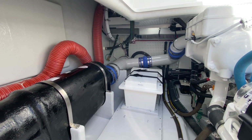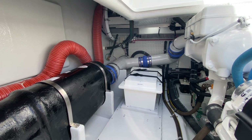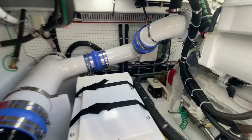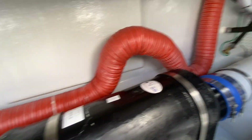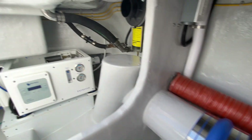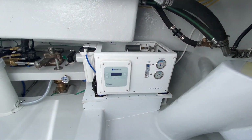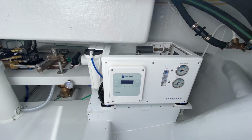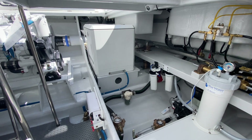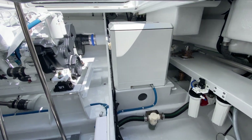Looking at the forward port side of the engine room: I've got one of my start batteries over here. This ducting you see is for a to-be-installed diesel heater that'll go on the boat — as I told you, this boat's going to the Pacific Northwest. Looking aft on the port side, I've got my 800-gallon-per-day Blue Water water maker. Across to starboard I've got a 9kW Northern Lights generator.